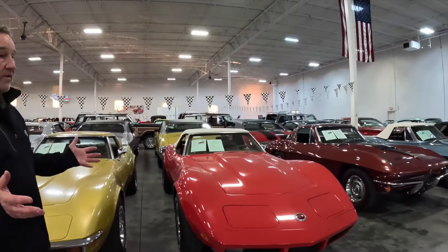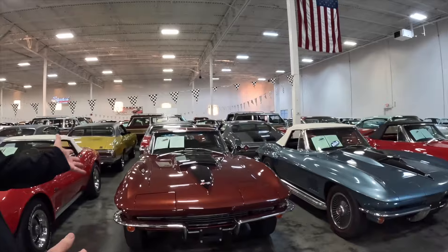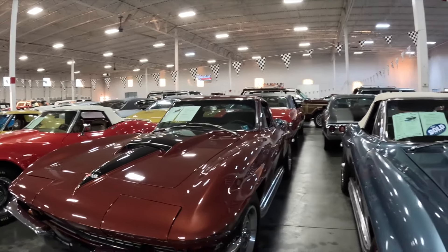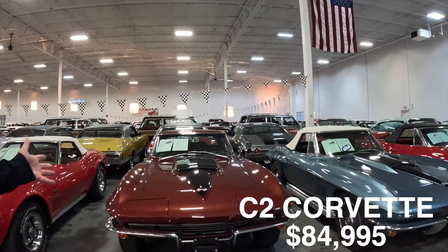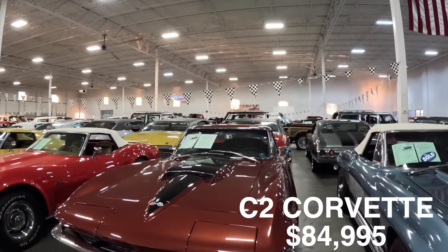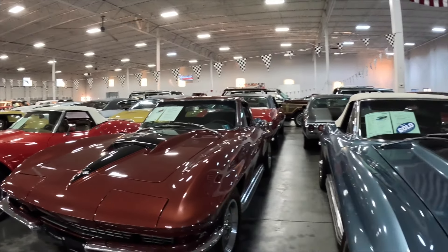We've got more Corvettes — modern Corvettes as well. We have C8s in here and a C7. That's another gorgeous car, and another C2 — this one just sold today. A gentleman walked in and wrote us a check for the blue one. This other C2 is $84,995. Most of our pricing ends in $995. The mileage on this car is actually unknown — most North Carolina titles come in as mileage exempt after about 20 to 25 years. Most states just don't care after that point.